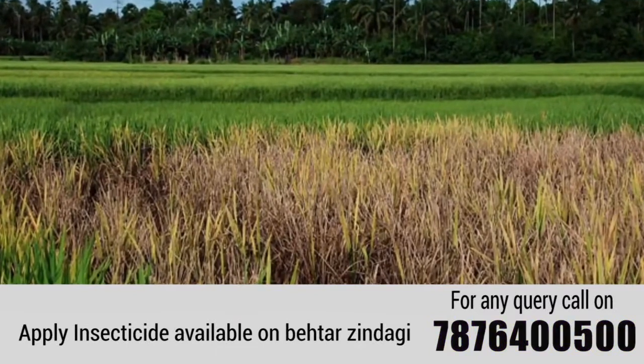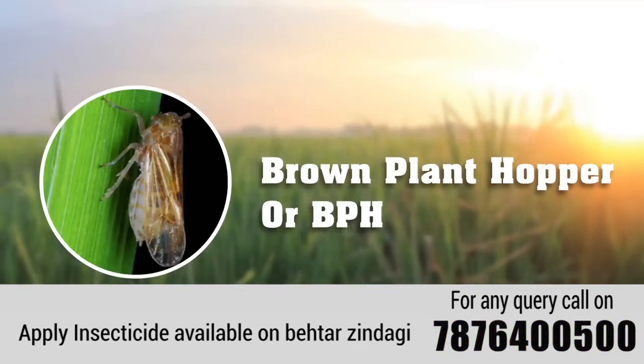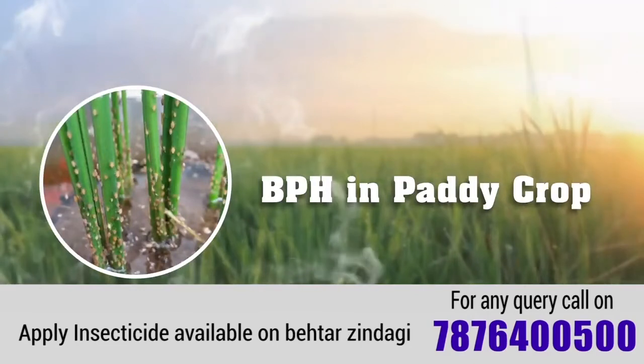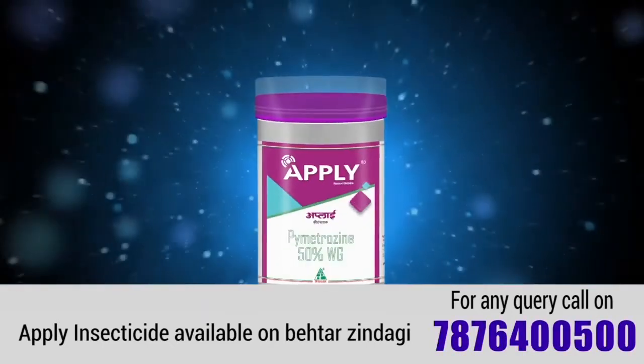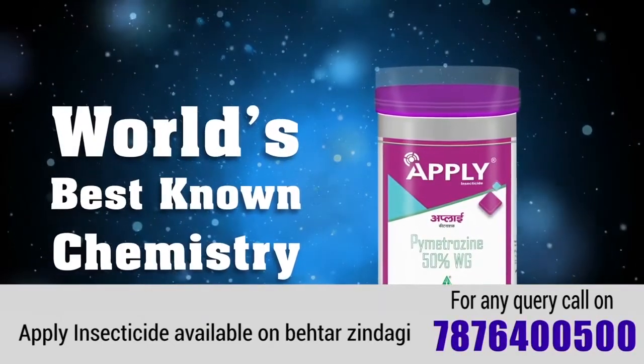This deadly pest is commonly known as brown plant hopper or BPH. Dhanuka's offering to effectively control BPH in paddy crop is APPLY. APPLY is the world's best known chemistry for effective control of BPH.